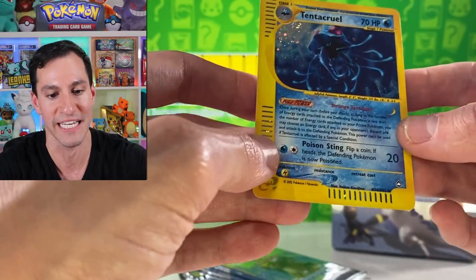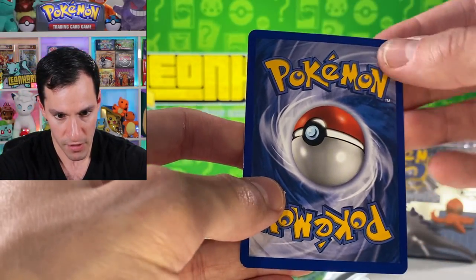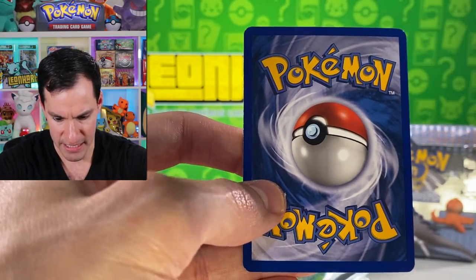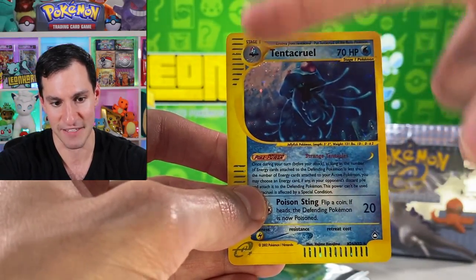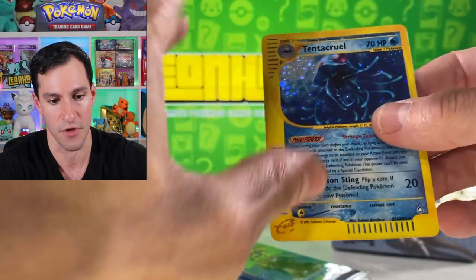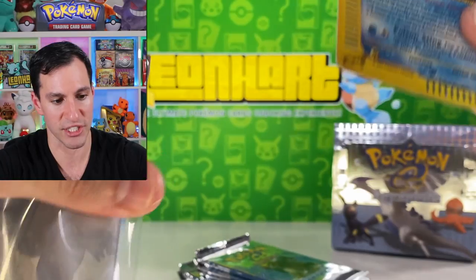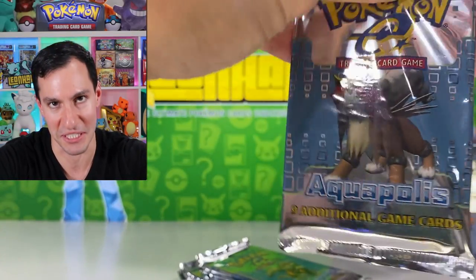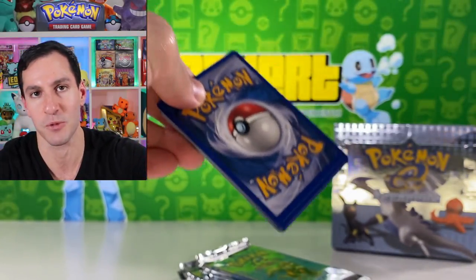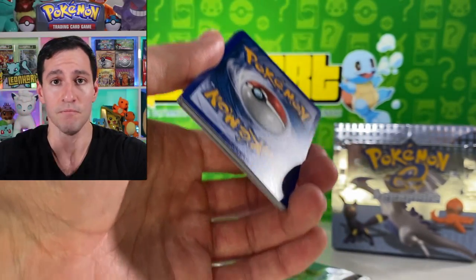I will be getting this Tentacruel graded for the monthly grading series I do on my channel where we predict what grade they'll get. This may have a bit of whitening at the top right. Otherwise centering is perfect for the back. What's great about these cards is they have this massive border on one side, so you really only need to worry about the yellow borders on the top — those are basically all you need to look for. No scratches, of course — great about these new packs. We finally struck a Tentacruel holographic, I can breathe a sigh of relief!